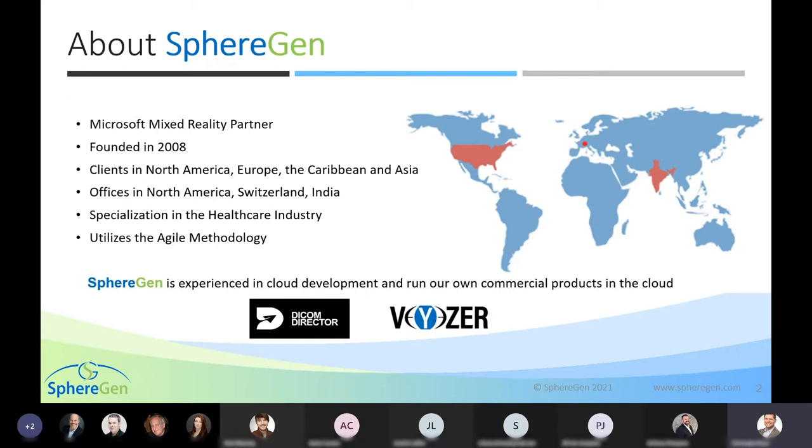We maintain a specialization in the healthcare industry and utilize agile methodology in our software development practices. We are experienced in cloud development and run our own commercial products in the cloud, one of which is DICOM Director, which allows for CAT scan and MRI file sharing, as well as 3D visualization of those 2D scans. We also have Visagraph, which is the first holographic refractive patented eye exam — in the future, diagnoses may be done on a headset like the HoloLens using products like Visagraph.